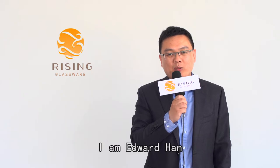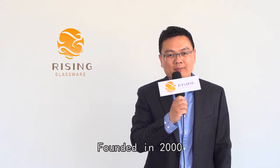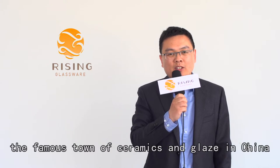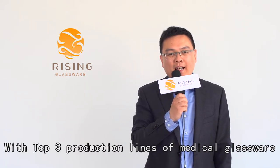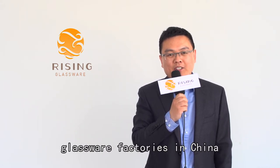Hi, this is Rising Glassware Company. I am Edward Han, the company's chief operation officer. Founded in 2000, our company is located in Zibo City, the famous town of ceramics and glaze in China. With top three production lines of medical glassware, our company is the most advanced glassware factory in China.